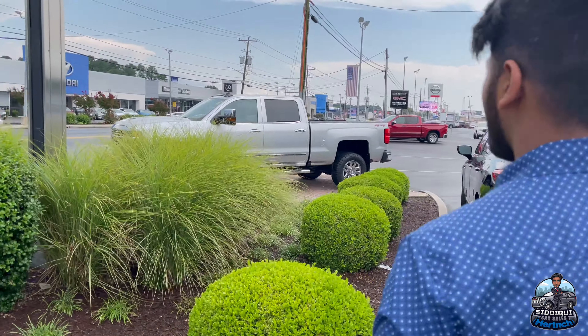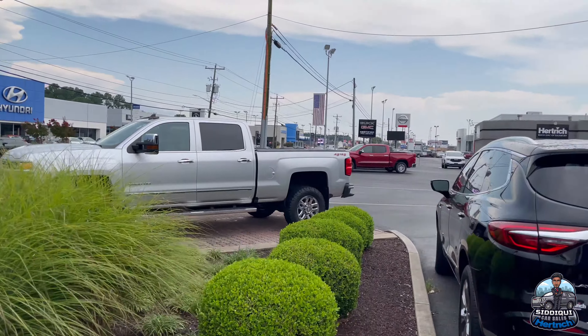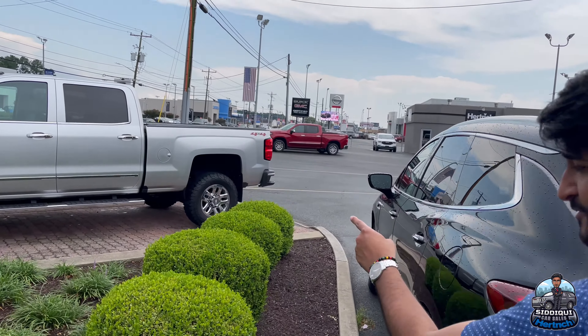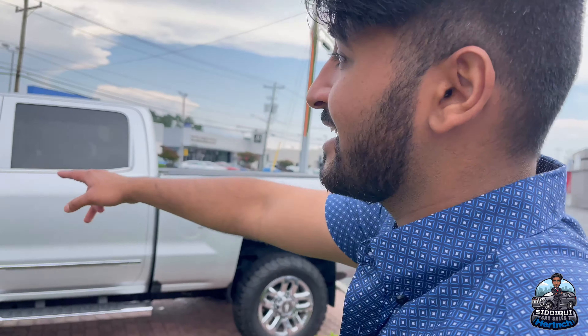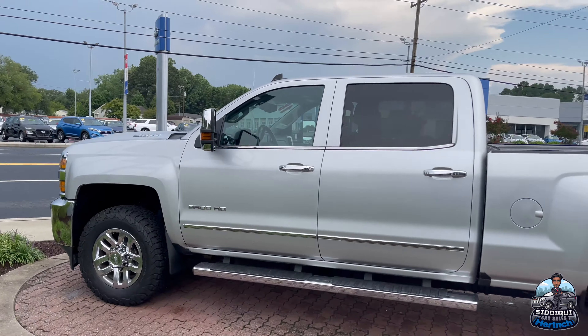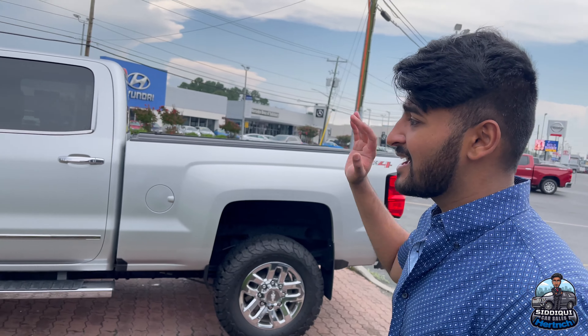Over here we got a big boy — our 2500 Silverado Z71 LTZ, very nice vehicle. Of course it is a Duramax, and you know how hard it is right now to get diesel. We had two come in and they were gone the next day. Getting a nice pre-owned diesel like this is very, very hard right now.